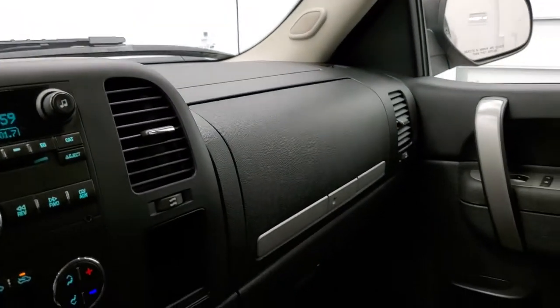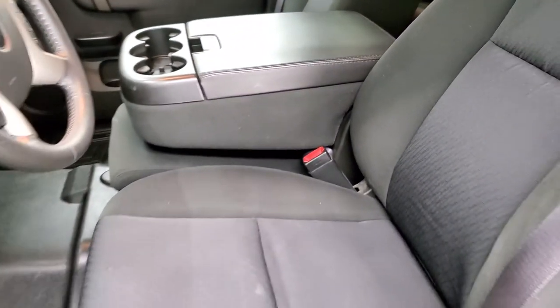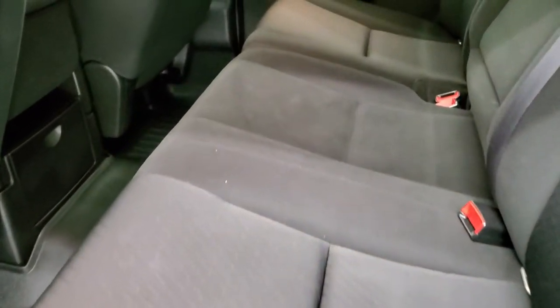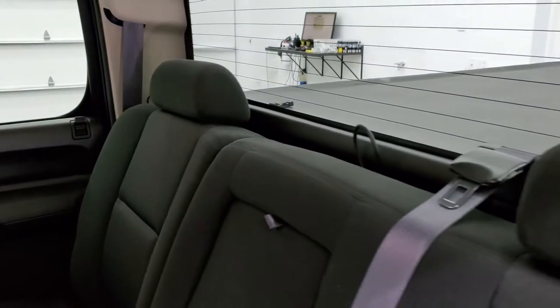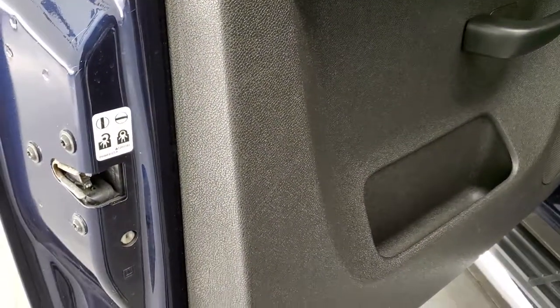We'll take a quick look at the back seats and then we'll start it up and take a look under the hood. Back seats are just as clean as the front seats — no rips or tears back here. It does have the LATCH child safety system, rear defrost, and these seats fold up for extra storage. You do get the child safety locks on the back doors, and the bottoms of the doors all look really good.